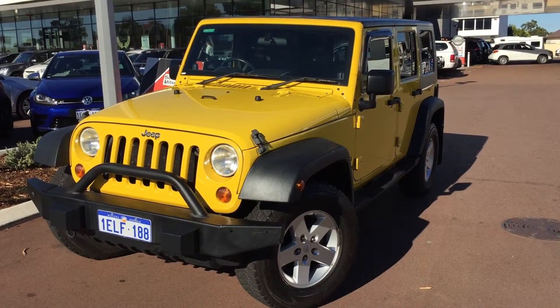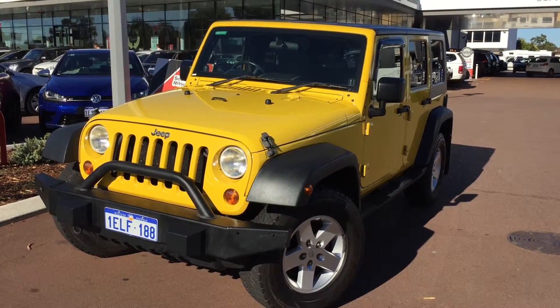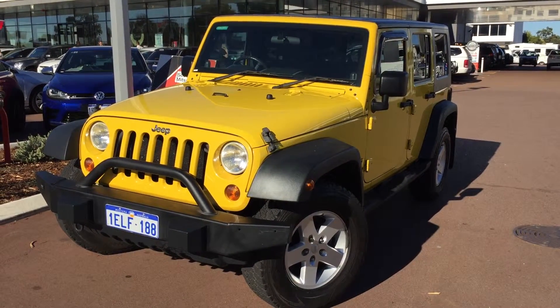Good morning, my name is Jess, I'm from Southlands Miss Vision Volkswagen in Cannington. Thanks for your enquiry about the 2007 Jeep Wrangler Unlimited Sports.